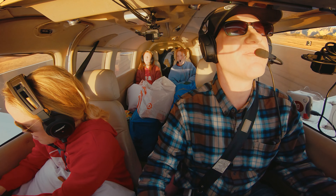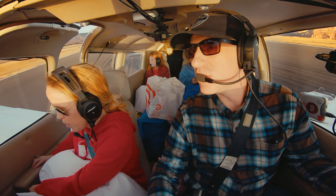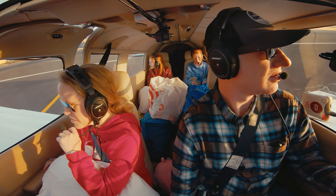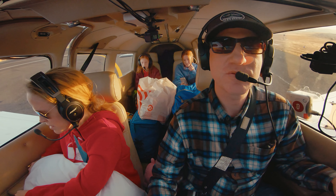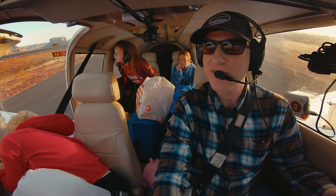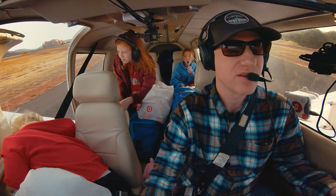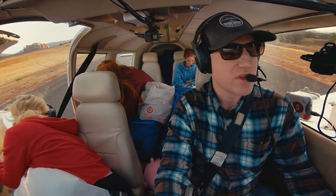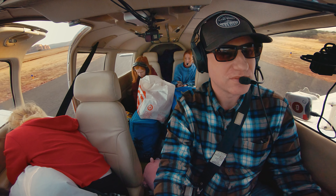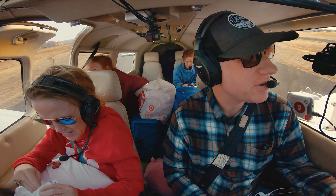The turbulence on approach was gnarly, and Poppins needed a barf bag right after we landed. Cherokee 631 Bravo Whiskey is off runway 21, taxiing to park. I apologized to Jenny, and Poppins was a good sport about it despite feeling sick. The family really put up with a lot on this one.